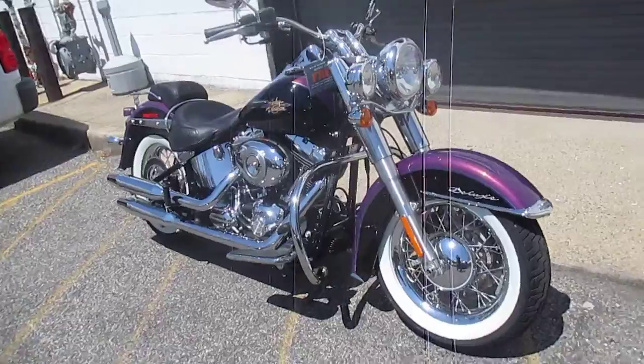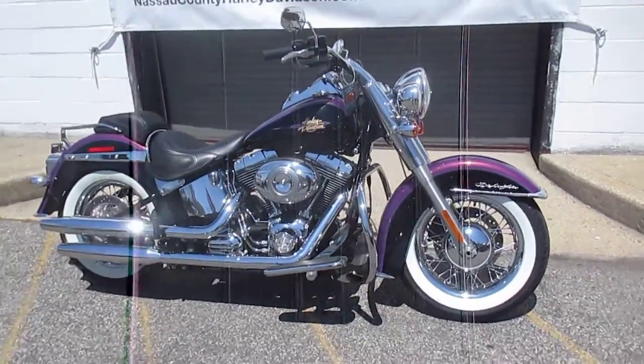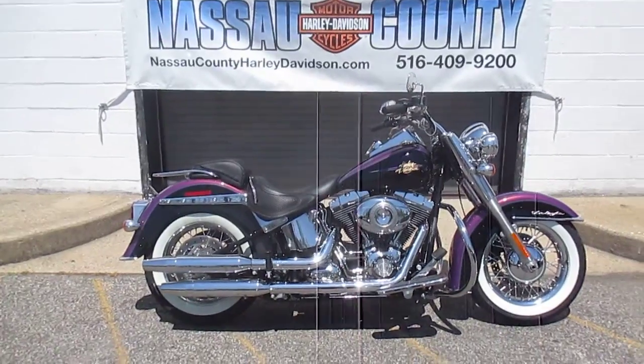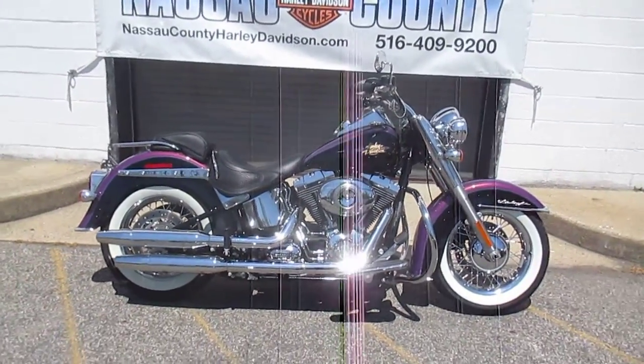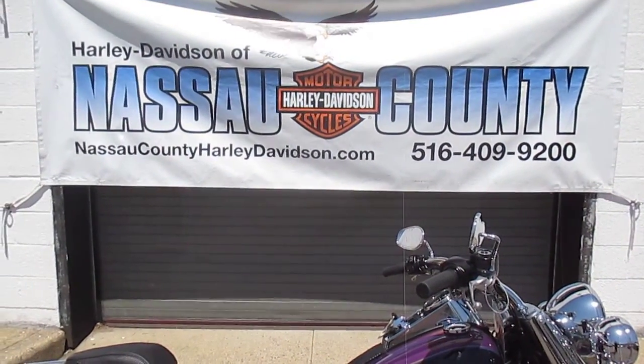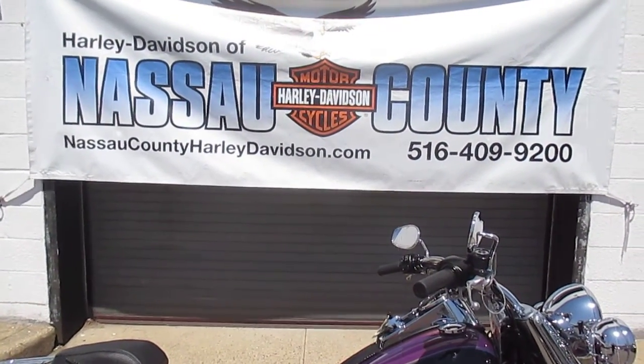If you would like to purchase this awesome Deluxe, please call our sales department at 516-409-9200. Please refer to bike U2091. And remember, don't buy a Harley-Davidson until you visit Harley-Davidson of Nassau County. Thanks and have an awesome day.